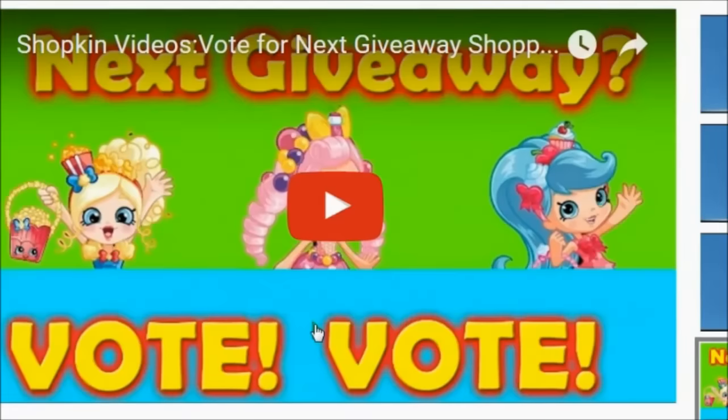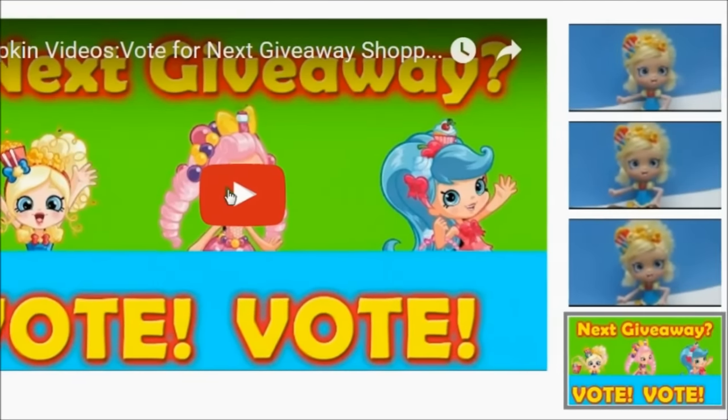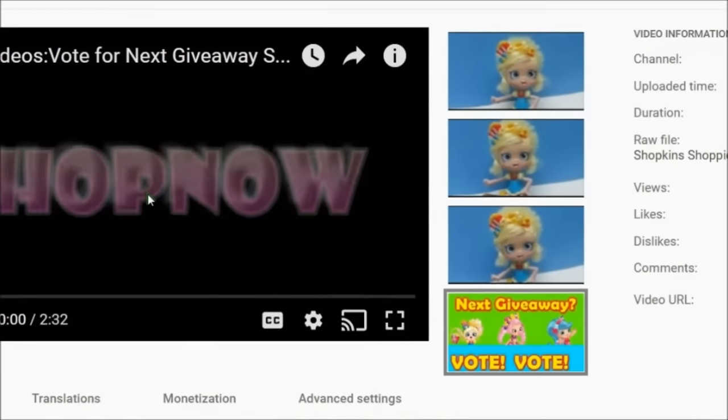Hey everyone! I wanted to thank you all for watching and today I have the Shopee giveaway that everyone has been looking forward to. Unfortunately, I have some bad news and some good news. Keep watching to find out what the news is.